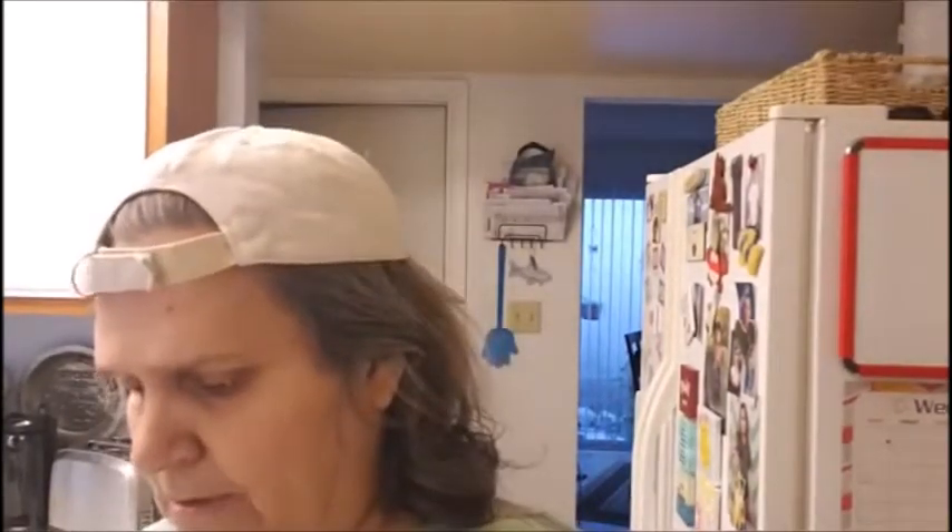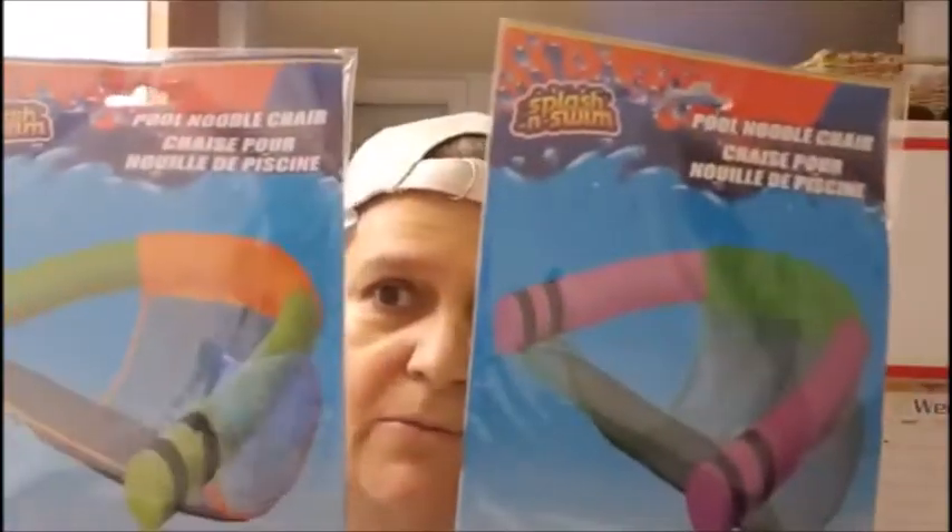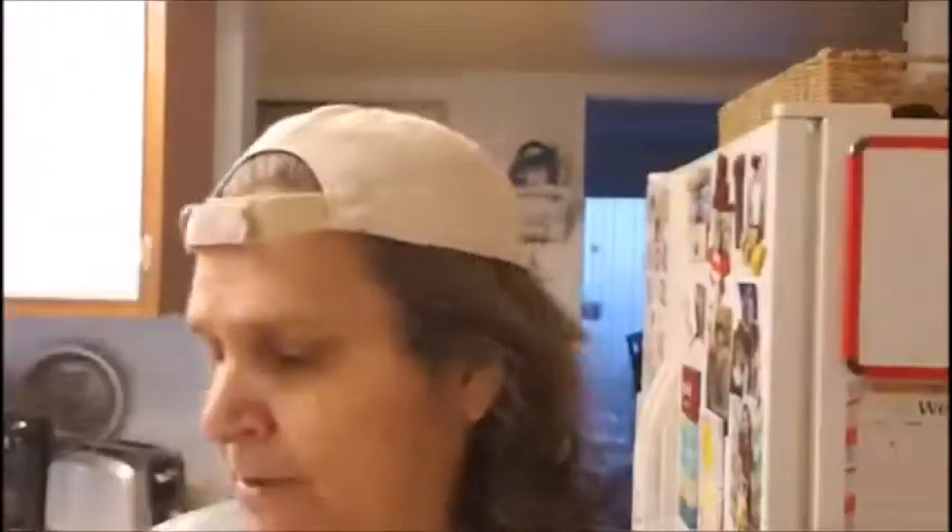Summer is here and we already got our noodles for the pool. So I saw the noodle chair and I picked up two — one for me and one for Al.